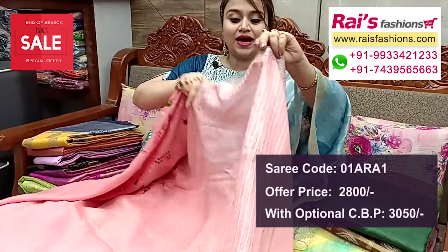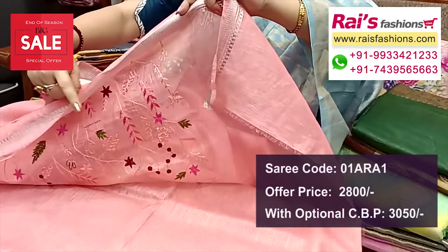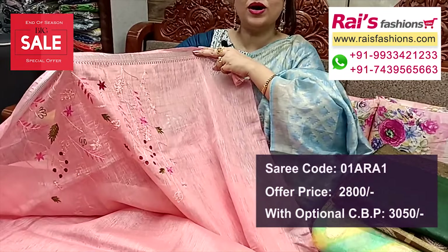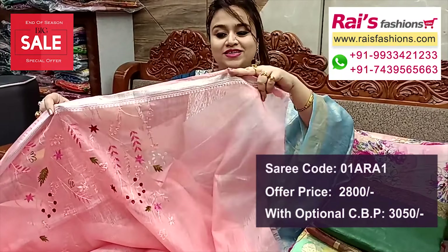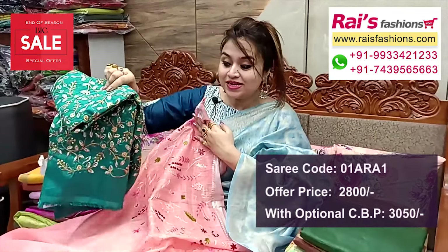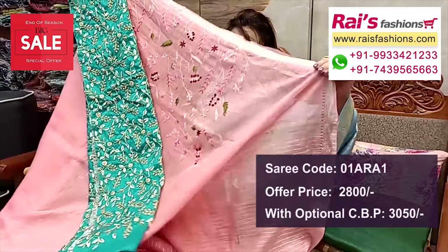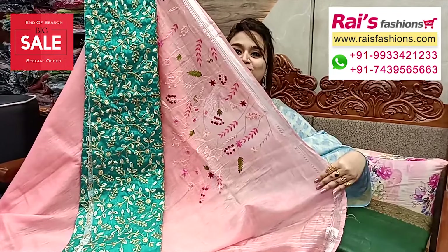Pallu end highlighted silver jari stripes pattern design, and the running blouse piece also has the same highlighted embroidery design work. Running blouse piece with silver border, elegant and trendy looks. Silk material with heavy embroidery design work. Contrast blouse piece with this saree for your exclusive looks.